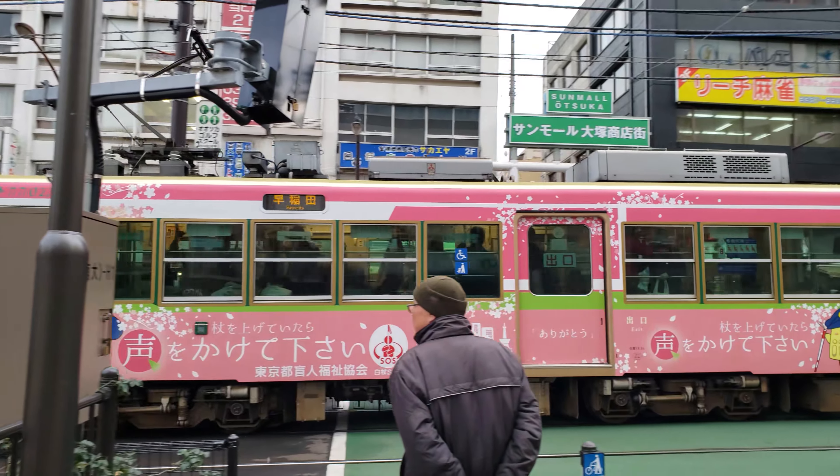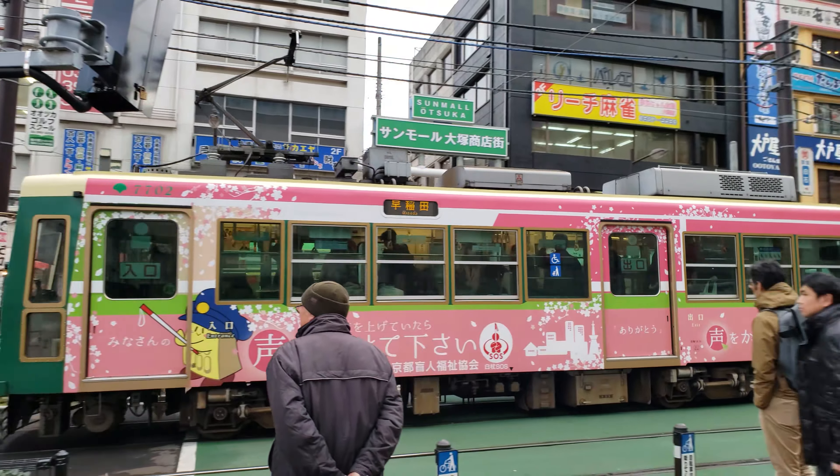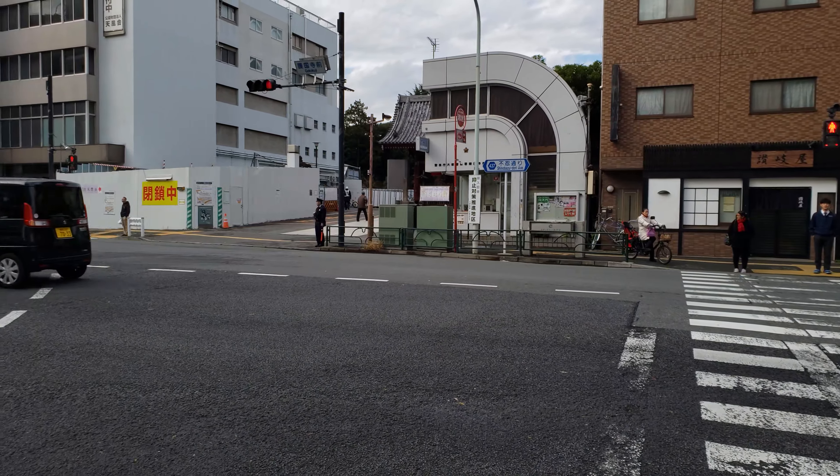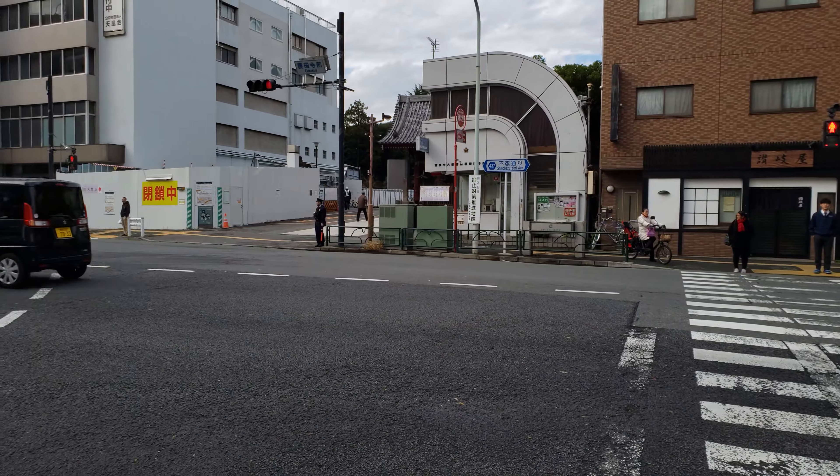Remember that tram? If you're up for it, hop aboard and ride a couple stops to see something cool. Exiting near Higashi Ikebukuro Station, follow the road southeast for about 10 minutes to Gookokuji Temple.